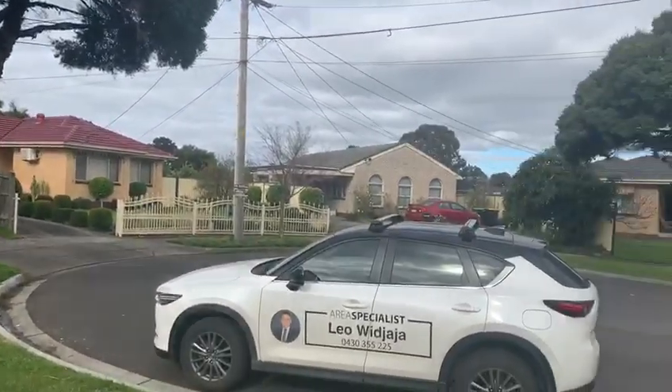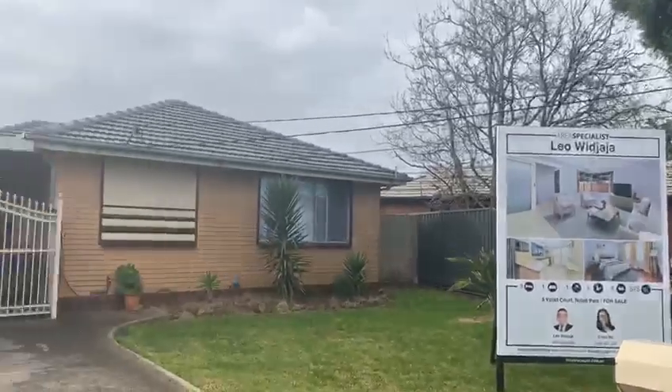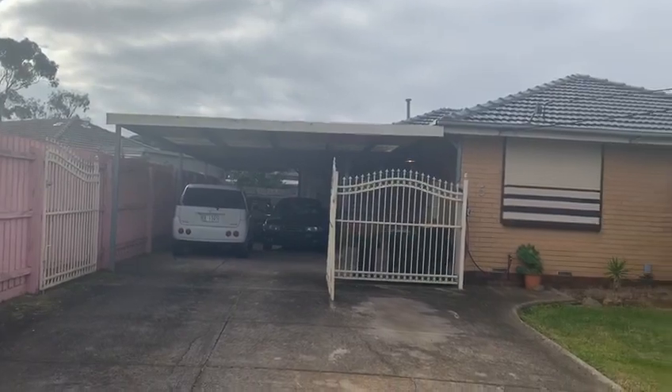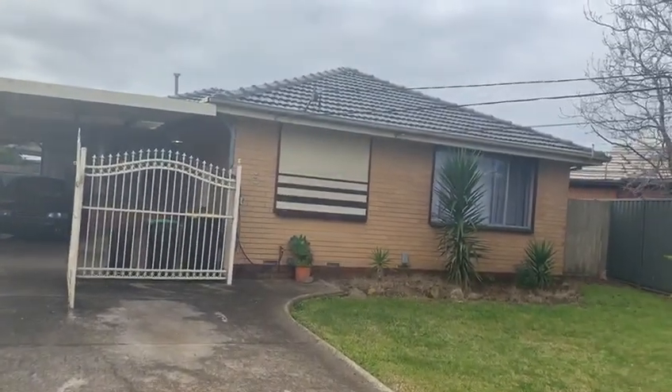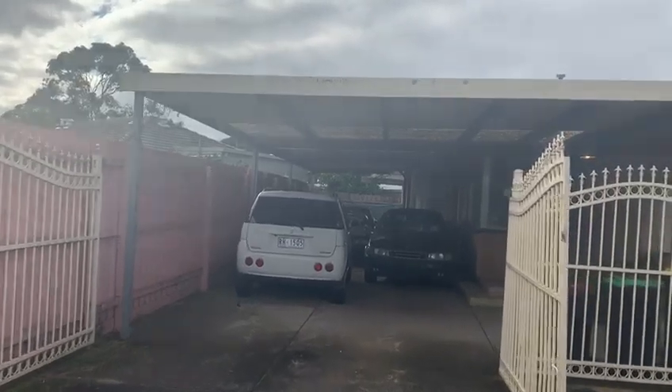Hey guys, welcome to Five Violet Courts. Our house is sitting in a bowl of a court here in Noble Park, next to Springville and Kiesborough. Just a very good location — amazing if you are looking to reside.